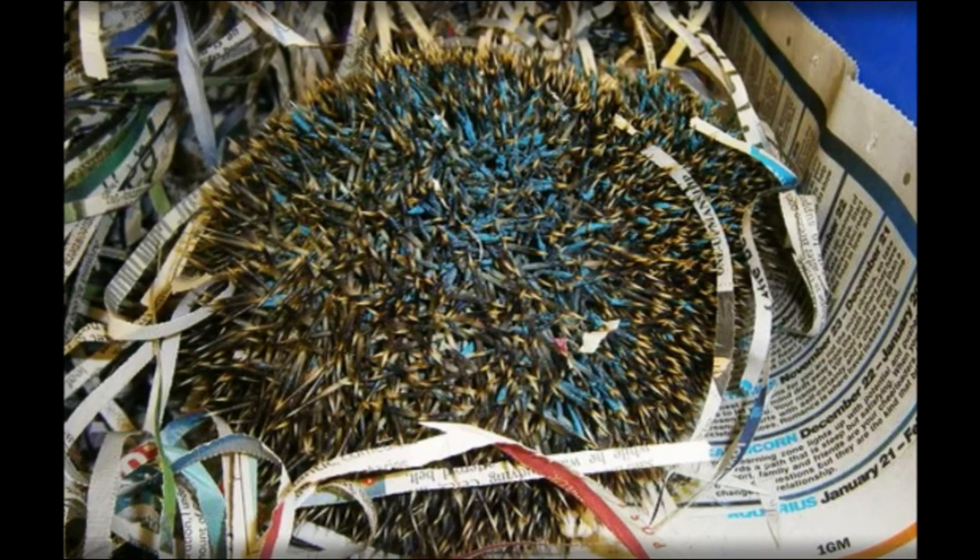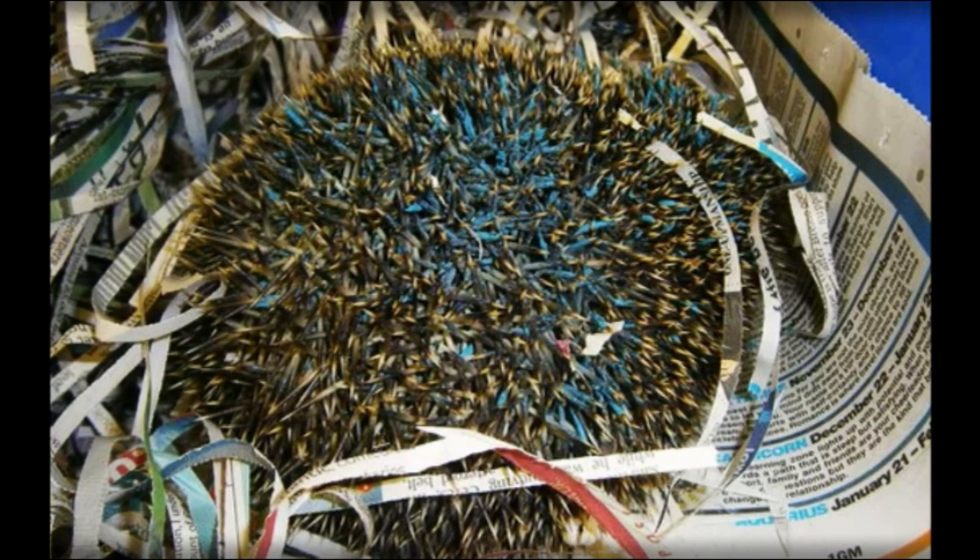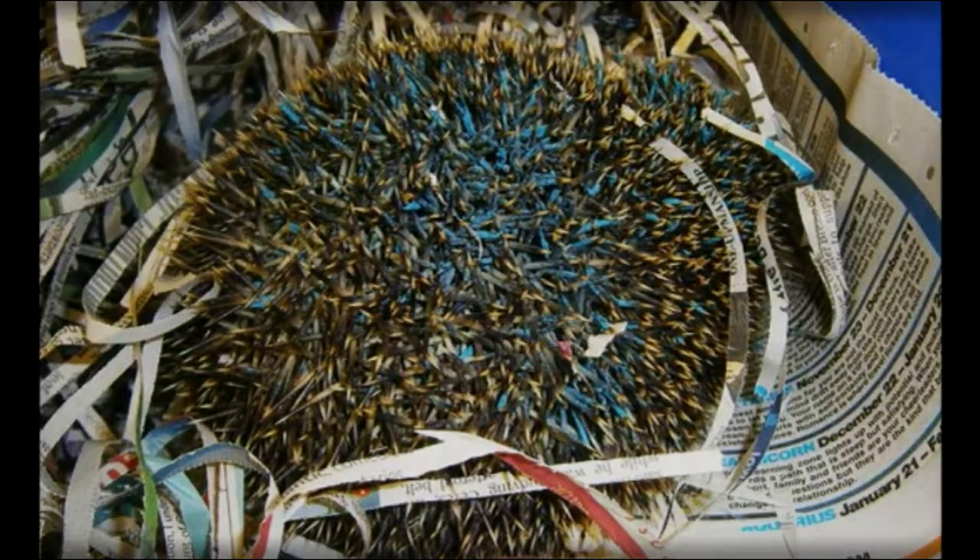We ask people to clean their garden things properly to prevent similar accidents with wild animals in the future.